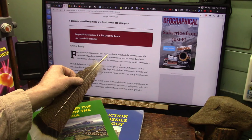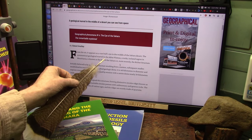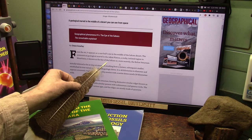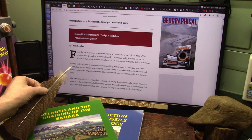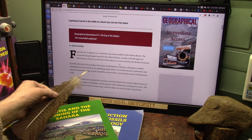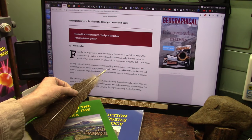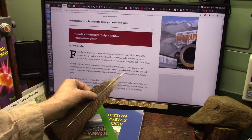From the air it appears as a vast bullseye in a desert. This symmetrical geological marvel, a rocky isolated region in Mauritania, is known as the Eye of the Sahara or more recently the Richat Structure. It was initially believed to be an impact structure resulting from a meteor.